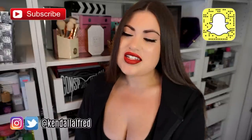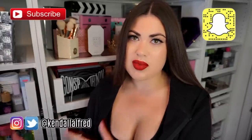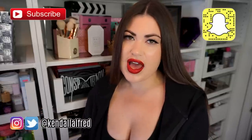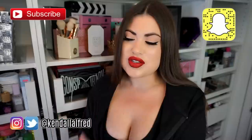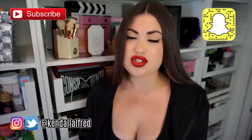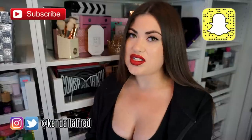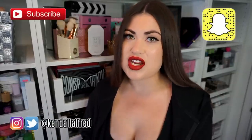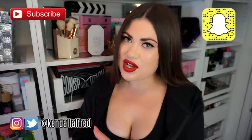Hey guys, welcome back to my channel. Today's video is going to be a pretty serious declutter. I have one of the biggest drawers in my makeup collection that I want to tackle today. This drawer has foundations, body highlighters, and powders. So this drawer is pretty bad. A lot of these things are expired, a lot of them I just don't use, and some of them are the wrong color for me. So if you guys want to see a before and after, a savage declutter of my foundation, and just have a peek into my collection, then this is the video for you.